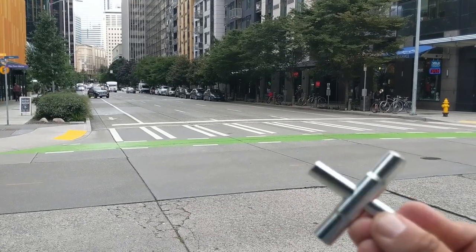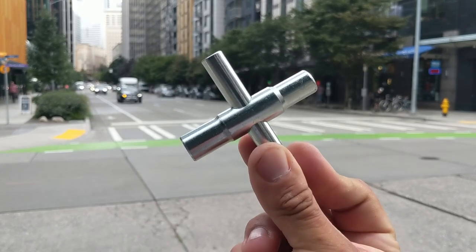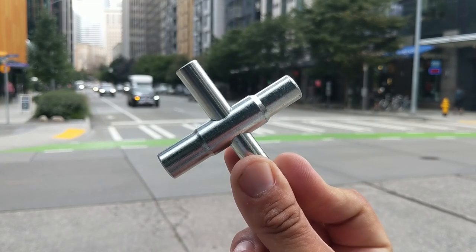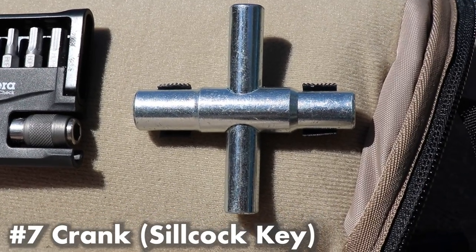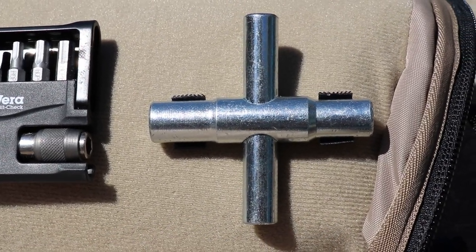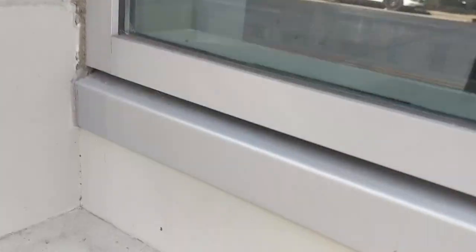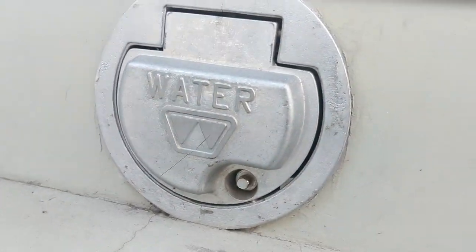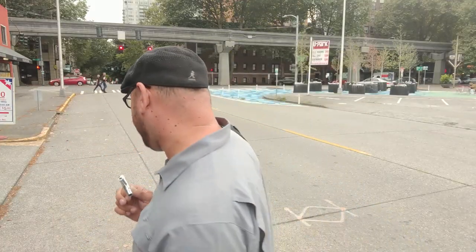Number seven: crank — a four-way sillcock key. This tool allows you to access water spigots on the outside of industrial buildings, which don't have a standard handle. While the power might be out, there could still be water accessible to fill your water bottle in an urban environment. So having a four-way sillcock key is very useful.